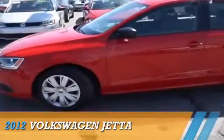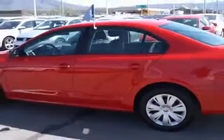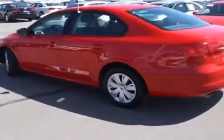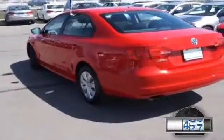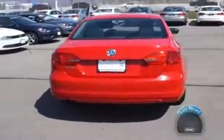Presenting the 2012 Volkswagen Jetta, powered by front-wheel drive, a two-liter, four-cylinder engine and an automatic transmission. With fewer than 25,000 miles, this vehicle has a long road ahead.